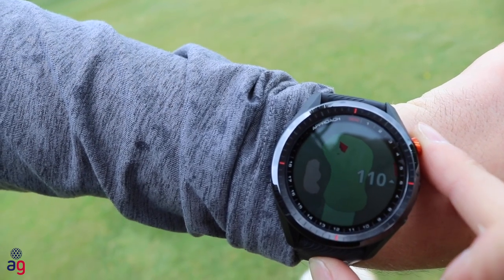Think of this watch not only as your caddy but also as a way to improve your game. A lot of people don't actually know how far they hit their clubs — with this you can get accurate data on how far you hit your driver, your seven iron, and ultimately find out exactly what's going on in your game. You can also do a swing tempo checker, so the benefits go well beyond just a sleek-looking watch telling you distances and hole direction.